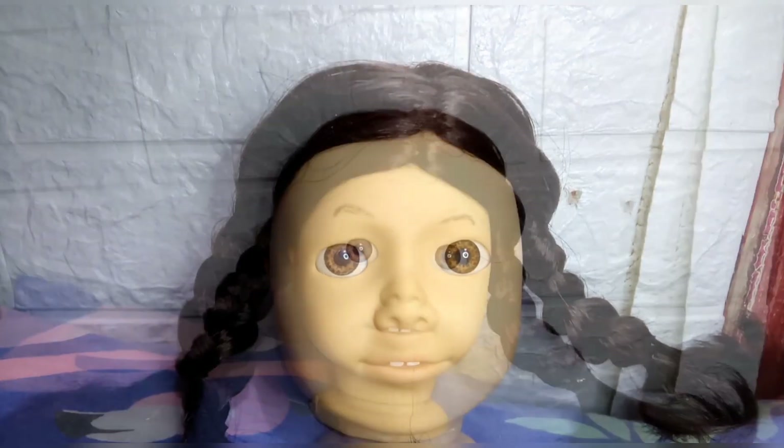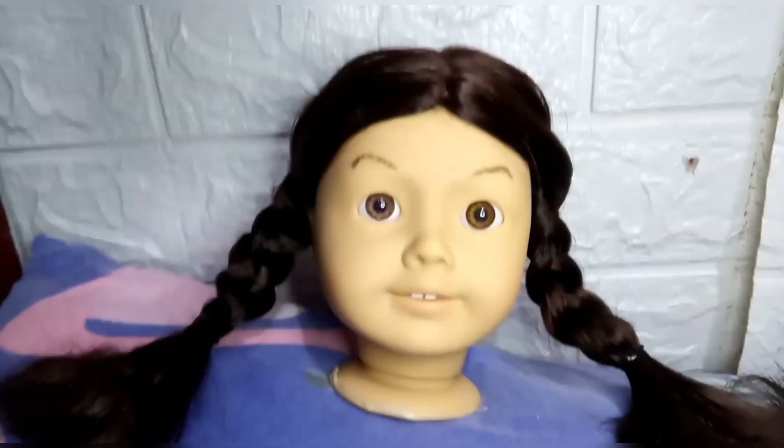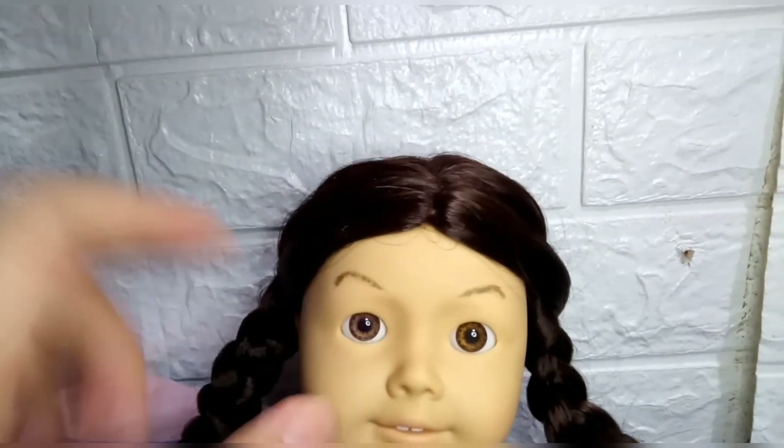So here's the final product. I think it turned out really well. I was actually thinking about whether to put eyelashes on her, but I thought that it would make her look sweeter and that's not the vibe that I wanted. So I opted not to put any eyelashes on her.